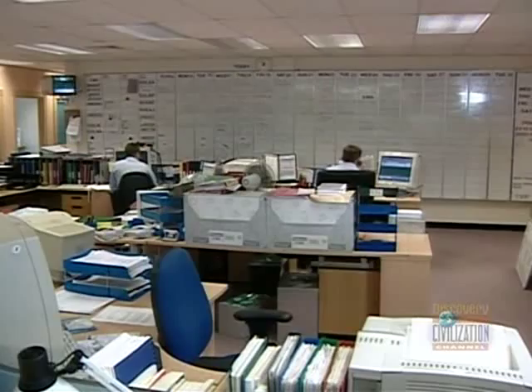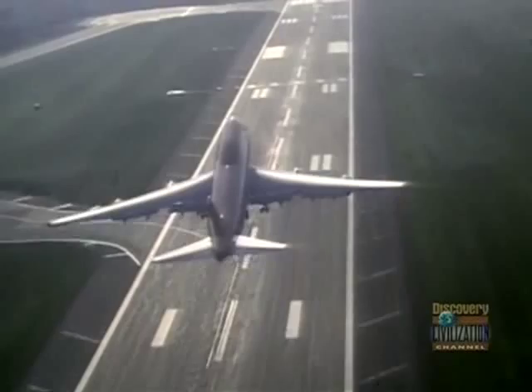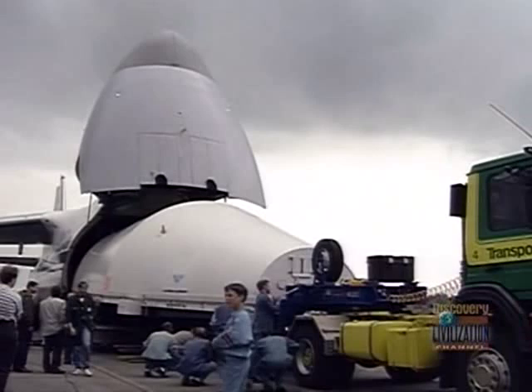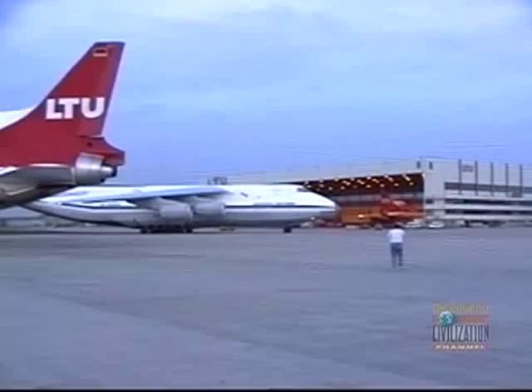Their major Western competitors use 747s, but they aren't large enough to handle bulky, outsized cargo. Before long, Antonov was transporting everything from power station generators to auto racing crews — cars, gear, and all — to points all over the world.